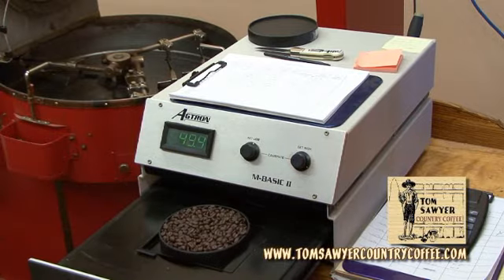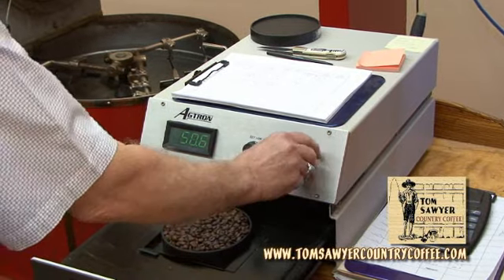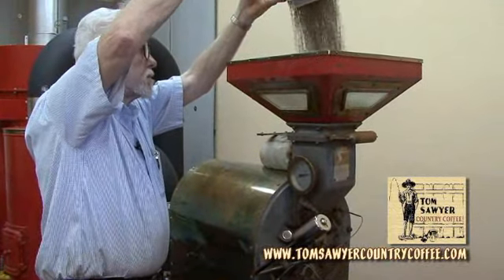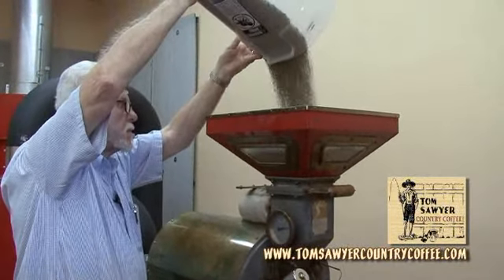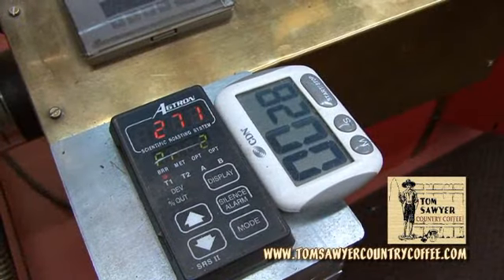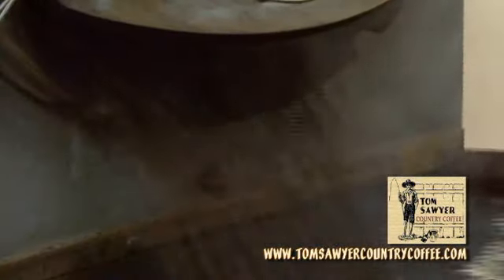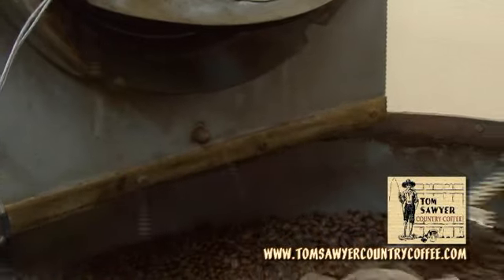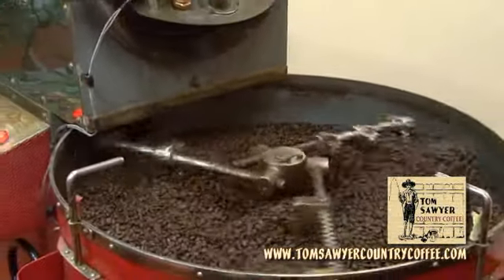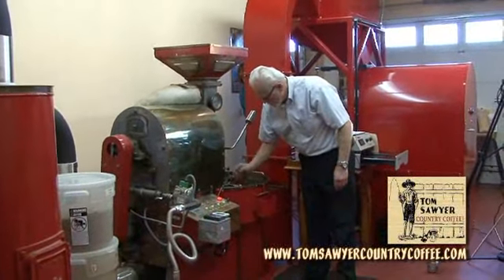We want to be sure that the consistency in the roast is done each and every day. The question that has always been asked: how many pounds of coffee are we capable of roasting here in this facility? This facility is small — it's also a training facility. We use this for customers to be able to come and see the size and scope of this, and if they would like to have their own roasting facility, we help them do that.